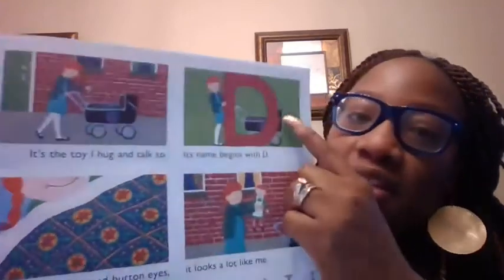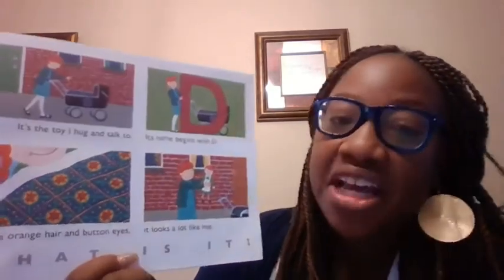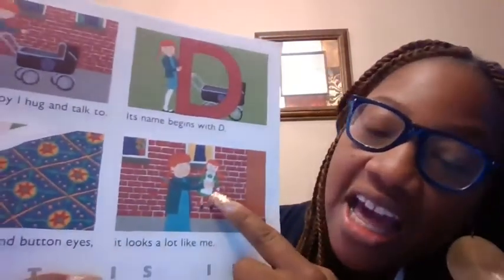It's a toy I hug and talk to. It begins with the letter what? D-D-D. Good job. With orange hair and button eyes, it looks just like me. What is it? What's that in her hand? A doll. Good job. D-D-D. You guys are doing so well.